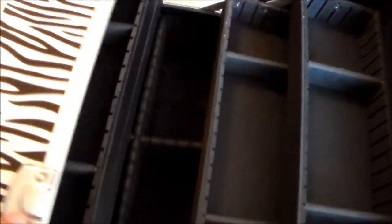That's my train case! Thank you guys so much for watching. I'll see you guys soon — love you, bye!